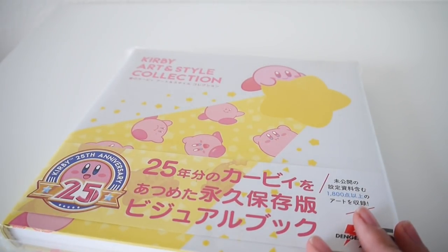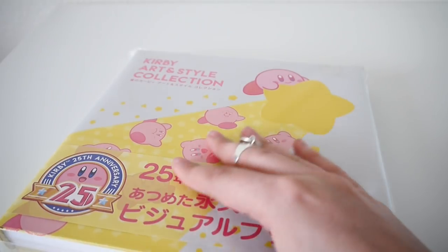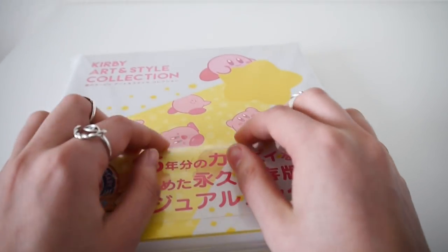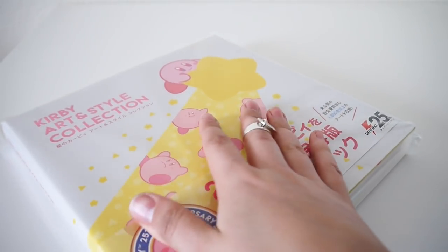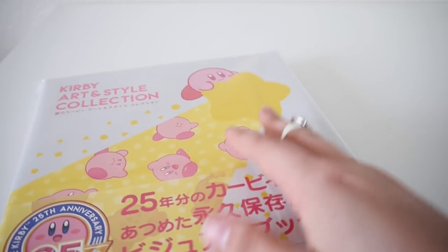Hello YouTube! Today I thought we'd look at this Kirby art book together. Also, you probably won't notice too much, but I've moved into my new apartment.